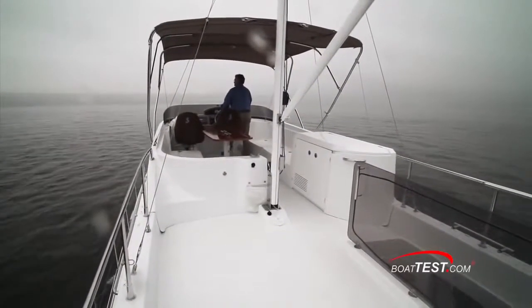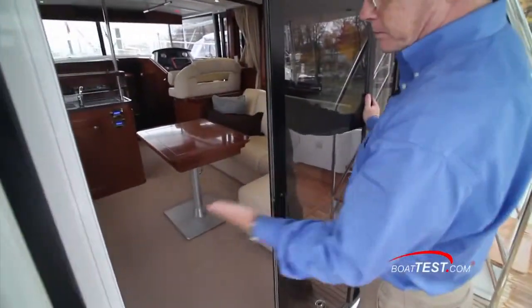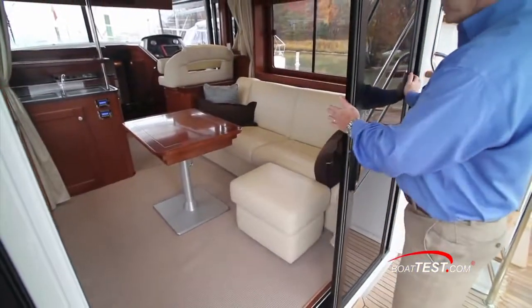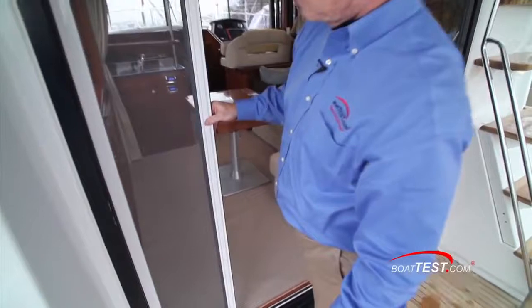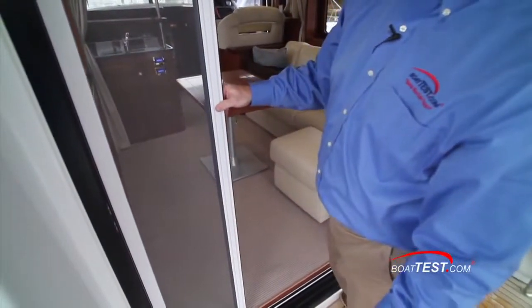Let's look at the features on the main deck. A set of triple sliding glass doors opens to either side for a double-wide entrance to the salon or locks in the center position. A pull-out screen allows for protection without letting every bug in the anchorage on board.